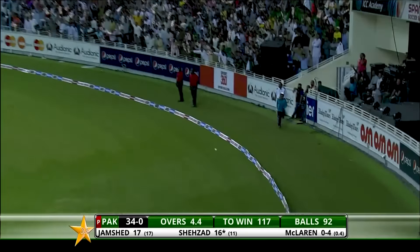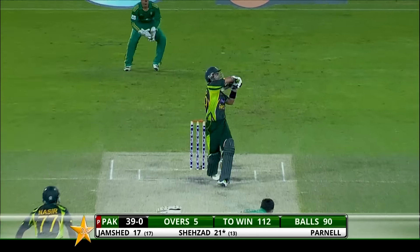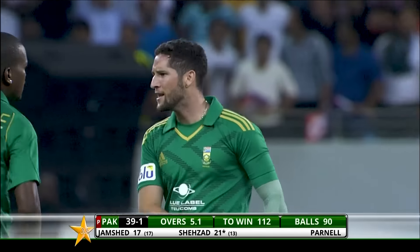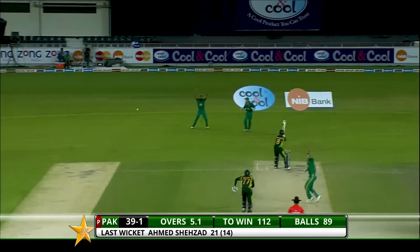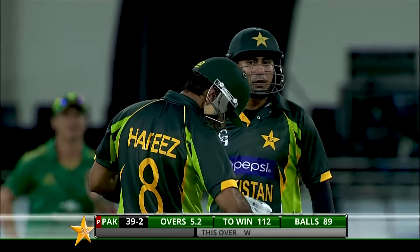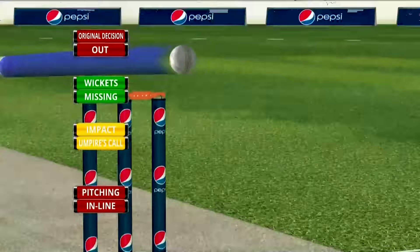He's packed that one — good shot, just bouncing short of the advertising hoarding, and Shehzad middled it. Could be out — should be taken — is taken. Wayne Parnell into the attack and he strikes straight away. Pakistan bangs it in halfway down — Shehzad's timing was good but not quite good enough this time. Mohamed Hafeez on his very first delivery is given LBW. Mohamed Hafeez was looking to pull — pitched in line, came back in. Second consecutive duck for Mohamed Hafeez — very, very unlucky.